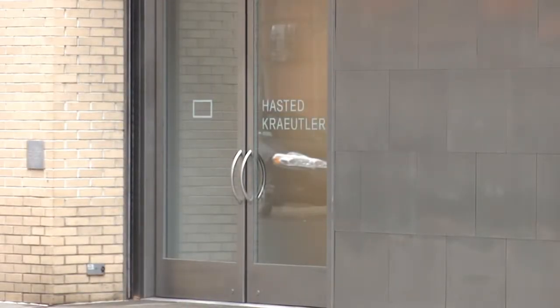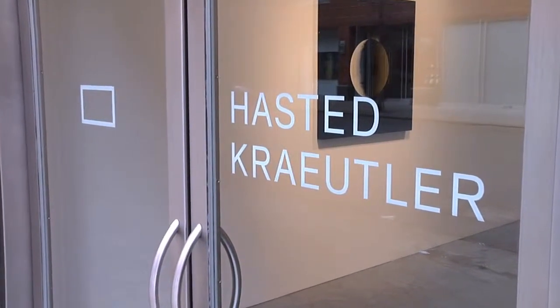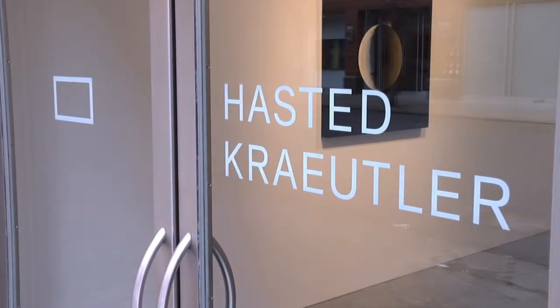From January 24th to March 9th, Hasta Kreitler will be exhibiting Planetfall, photographs by Michael Benson. As a second edition to the first exhibition, Beyond, and the first book, Planetfall has a different feel to it.